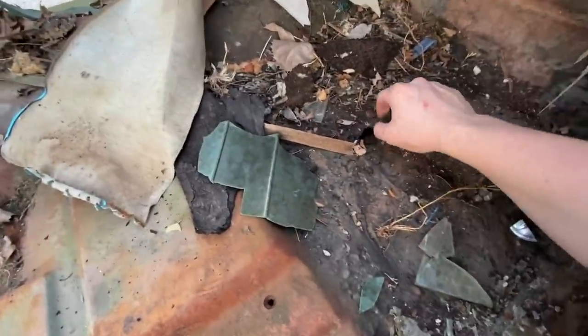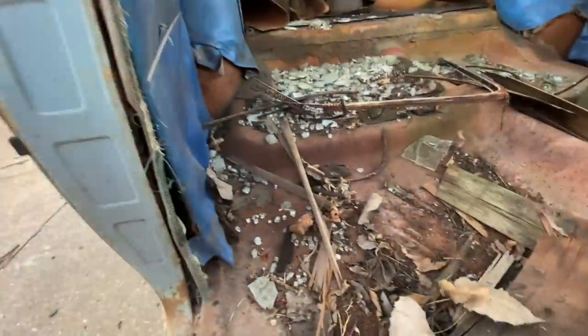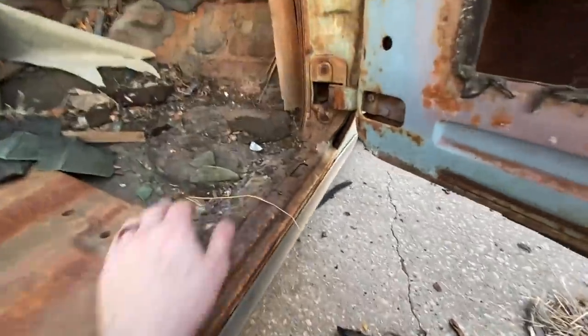The rust is just not there — I'm so excited. Rear floors are perfect. These might be the nicest doors I've ever seen — just nothing underneath. I found what I thought was a rust spot but looking through the camera — no, that's actually the old weather strip. I'm an idiot. Wow, I cannot believe how nice this thing is.